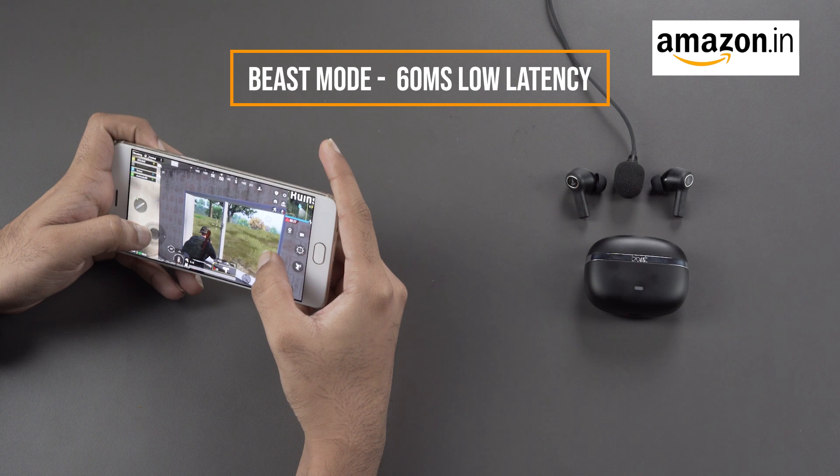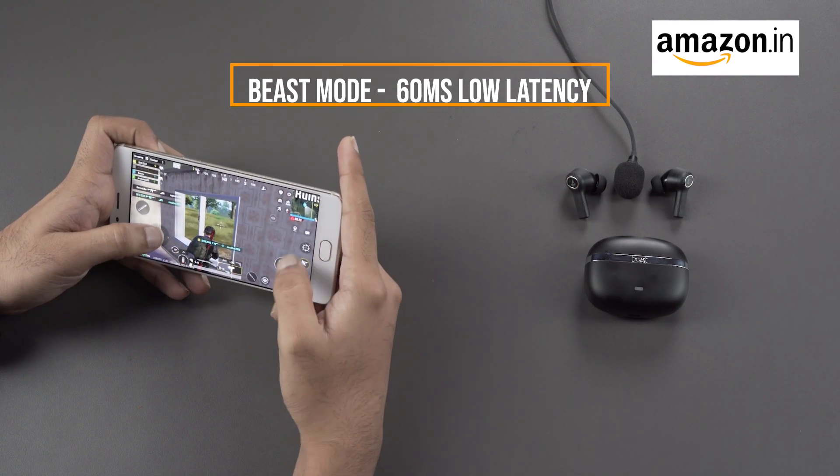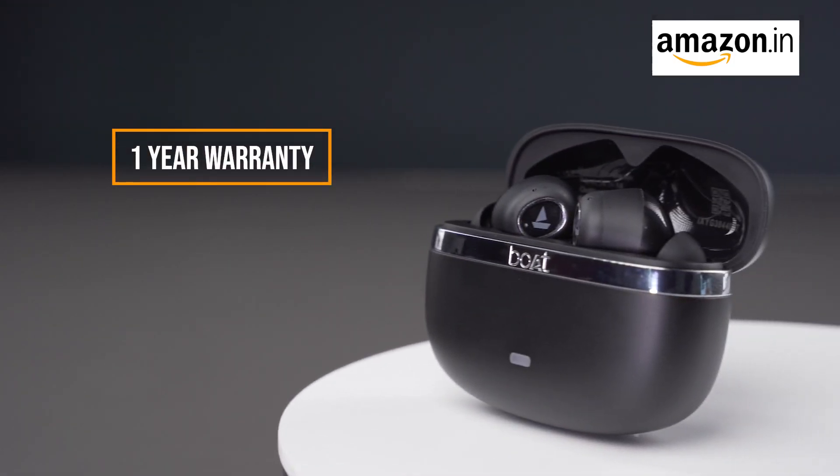Gamers, this one's for you. The Nirvana Ion has a game-changing feature called Beast Mode with up to 60ms low latency. And here's the icing on the cake: a one-year warranty from the date of purchase.